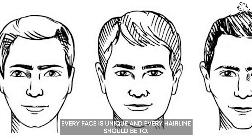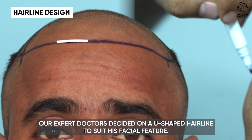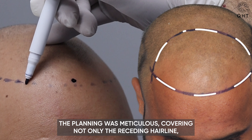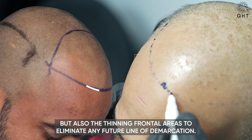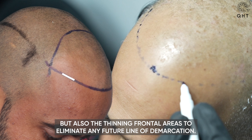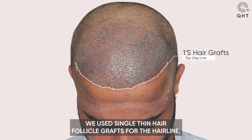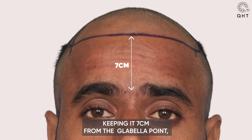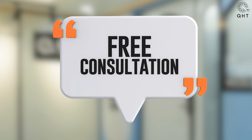At QST Clinic, we specialize in implanting new grafts amidst existing hair without causing damage, thanks to our advanced techniques. Every face is unique and every hairline should be too. Our expert doctors decided on a U-shaped hairline to suit his facial features. The planning was meticulous, covering not only the receding hairline but also the thinning frontal areas to eliminate any future line of demarcation. We used single thin hair follicle grafts for the hairline, keeping it seven centimeters from the glabellar point.